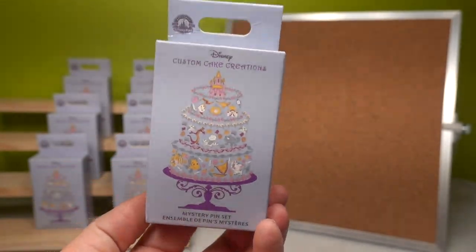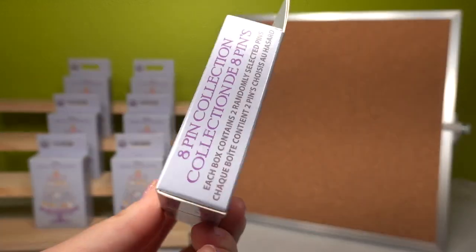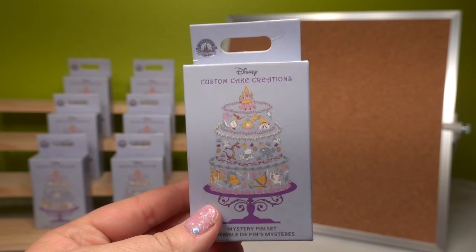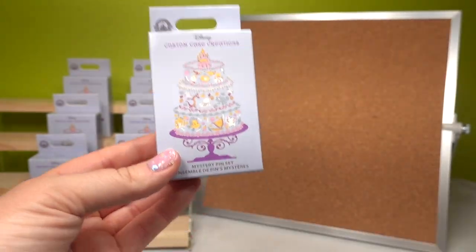I am hoping to collect the entire collection. We have seven boxes and there are two pins to collect in each box. So let's go ahead and get into it — it's mystery time!